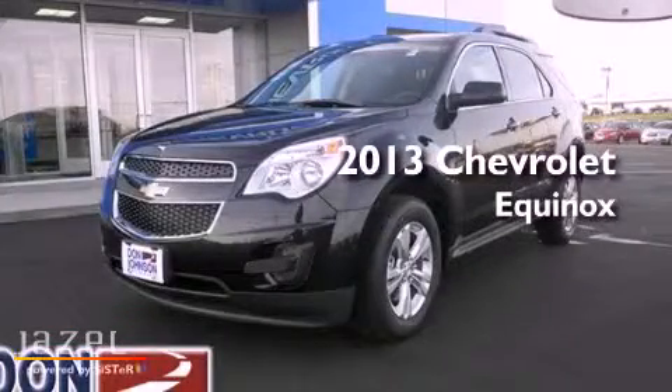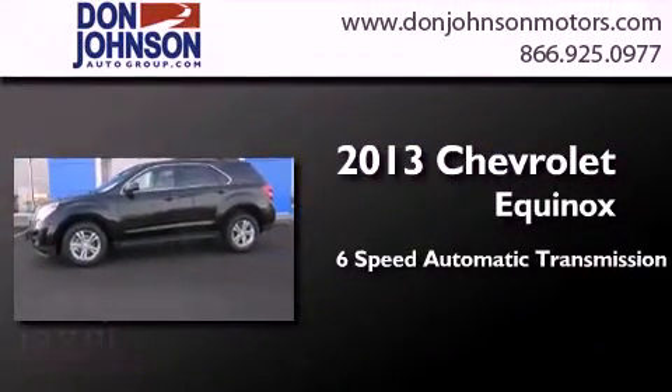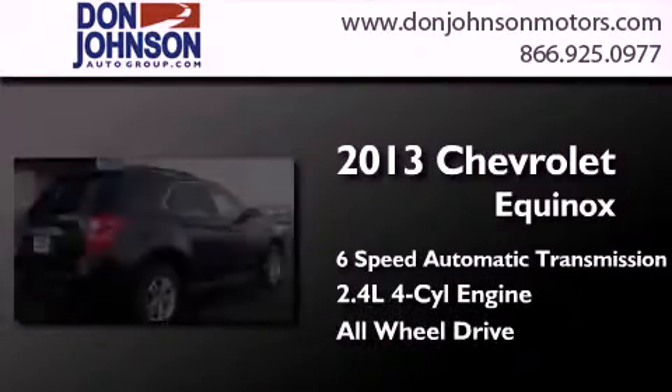This is a brand new 2013 Chevrolet Equinox. This crossover has a 6-speed automatic transmission, an inline 4-cylinder engine, and the added safety and control of all-wheel drive.